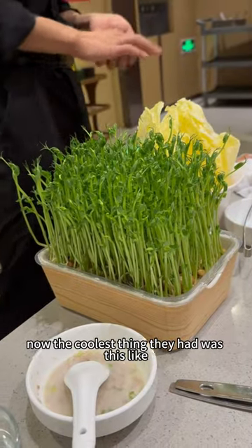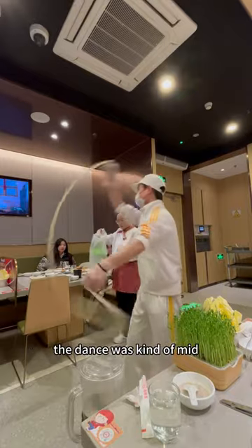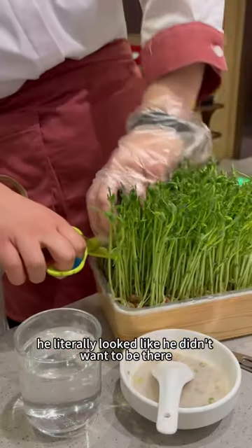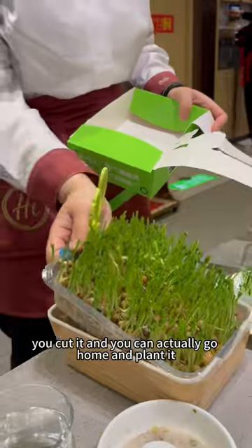Now, the coolest thing they had was this bean sprouts that they cut right in front of you. The dance was kind of mid — he literally looked like he didn't want to be there. But anyways, this bean sprouts, you cut it and you can actually go home and plant it.